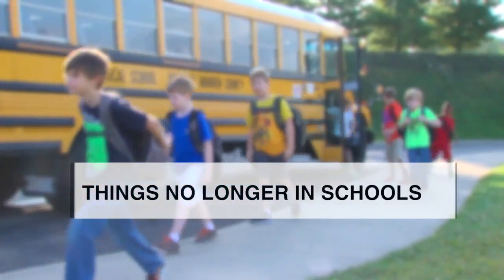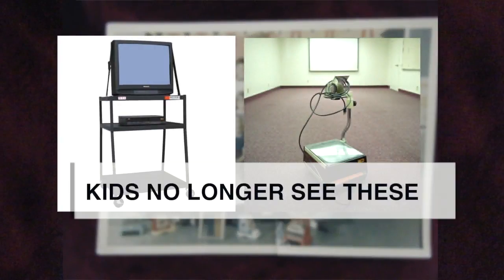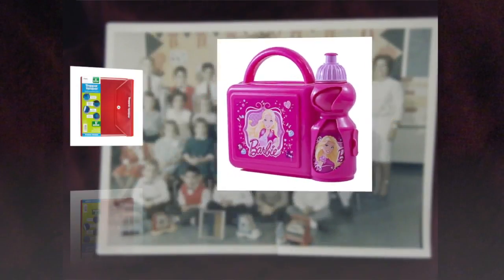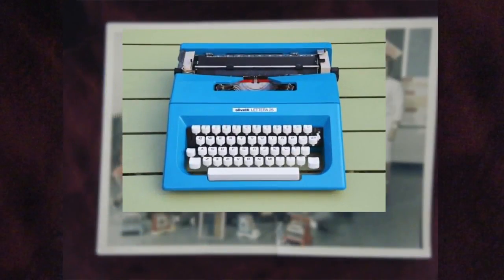Wow, how classrooms have changed in the past 20 years. Red Book Magazine says children today no longer see A.V. carts and overhead projectors, cursive writing, globes — they've been replaced by Google Maps — metal lunchboxes, trapper keepers for paper, typing classes replaced by keyboarding.